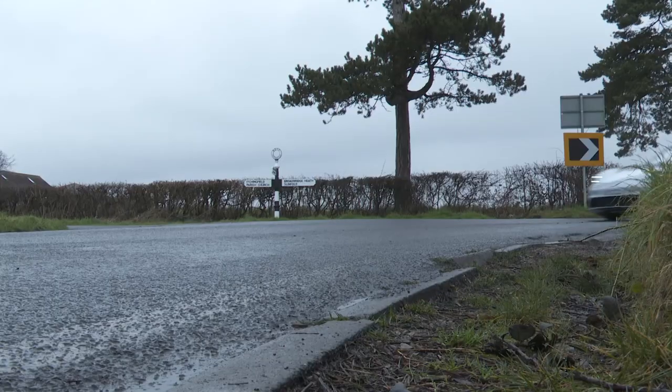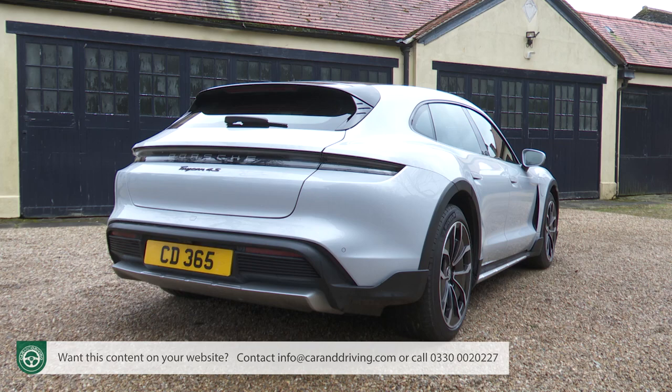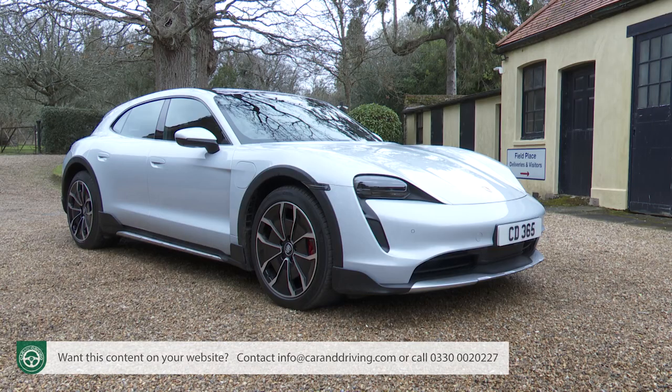From launch, Porsche's first battery-powered model, the Taycan, was billed as the company's first all-electric sports car. Can a sports car also be an SUV? Porsche's insisting that it can, and to prove the point has brought us this Taycan spin-off model, the Taycan Cross Turismo.